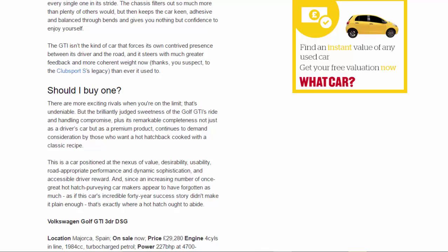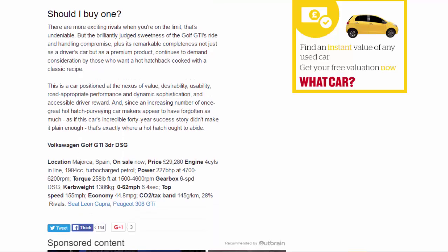There are more exciting rivals when you're on the limit — that's undeniable — but the brilliantly judged sweetness of the Golf GTI's ride and handling compromise, plus its remarkable completeness not just as a driver's car but as a premium product, continues to demand consideration from those who want a hot hatchback cooked with a classic recipe. This is a car positioned at the nexus of value, desirability, usability, road-appropriate performance, dynamic sophistication, and accessible driver reward. And since an increasing number of once-great hot hatch makers appear to have forgotten as much, and if this car's incredible 40-year success story didn't make it plain enough — that's exactly where a hot hatch ought to abide.